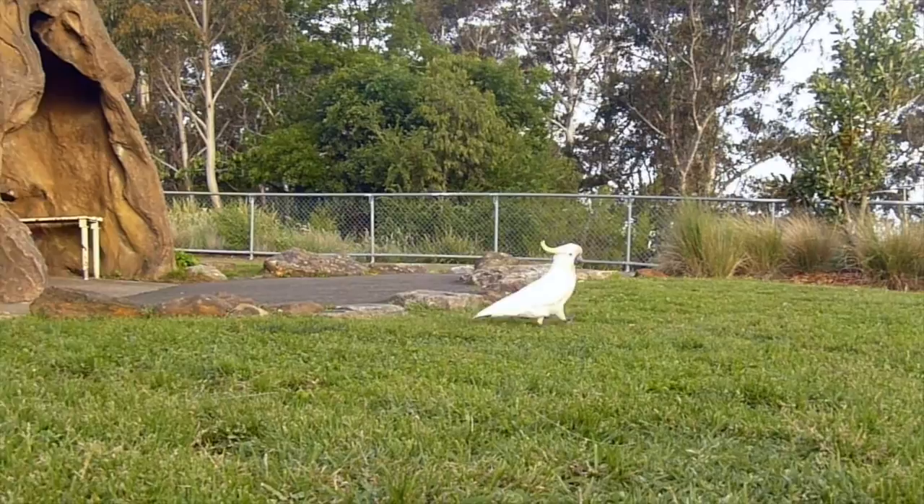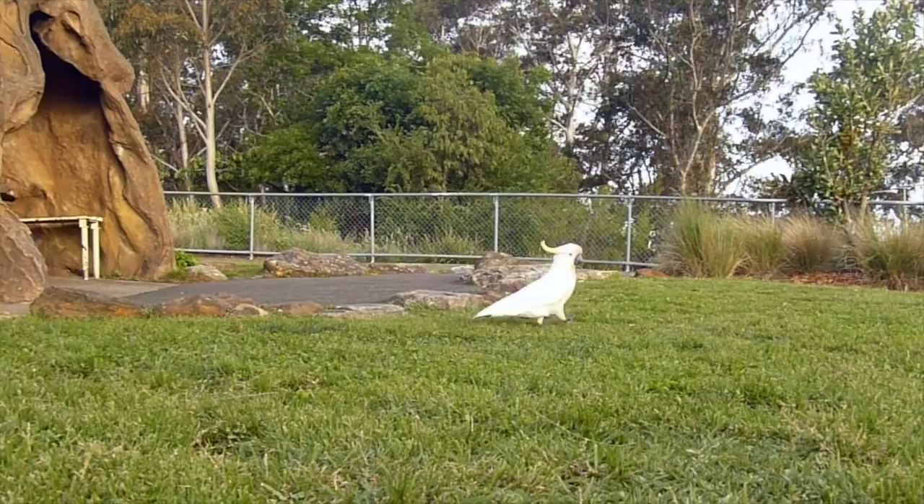Their call is a distinctive loud screech ending in a slight upward inflection. Though the male and female look similar, the females have red-brown eyes while males have darker brown eyes.